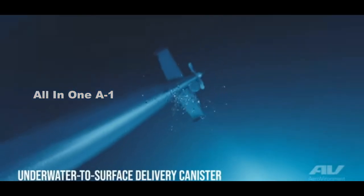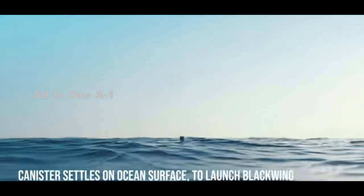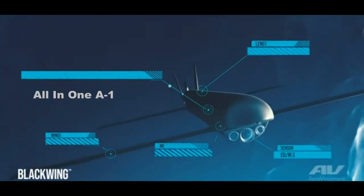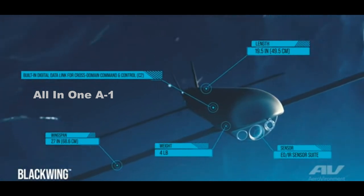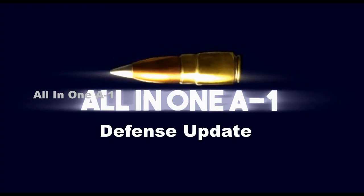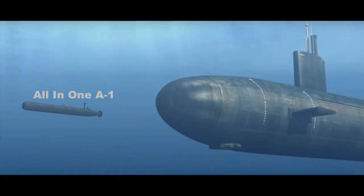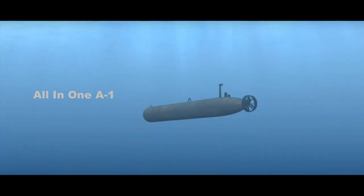U.S. Navy submarines launch drones just like torpedoes. The U.S. Navy is finally adding underwater drones to its fleet of nuclear attack submarines. A new version of the Navy's Razorback Unmanned Undersea Vehicle (UUV) will have the capability to both launch and be recovered via torpedo tubes, allowing any submarine in the fleet to operate them on patrol. The drones, equipped with their own sonar systems, will allow naval submarines to search for enemy ships and submarines without revealing themselves.